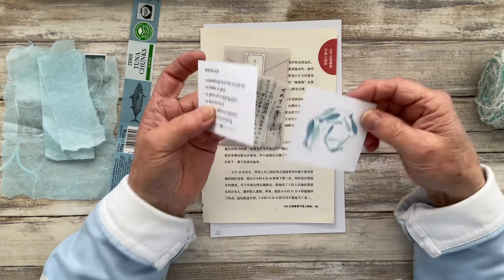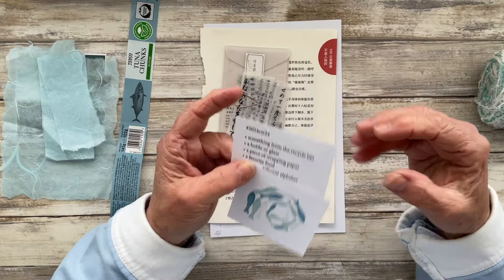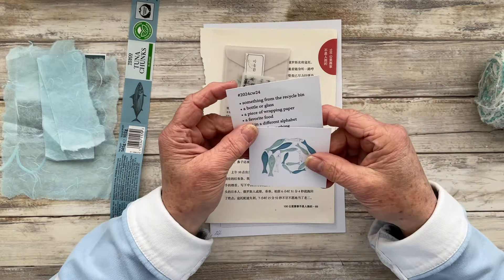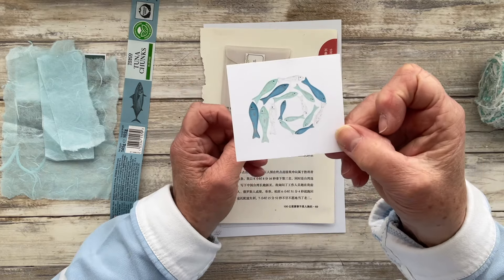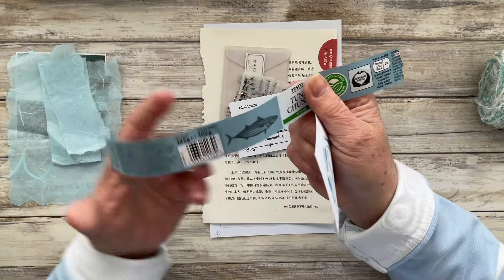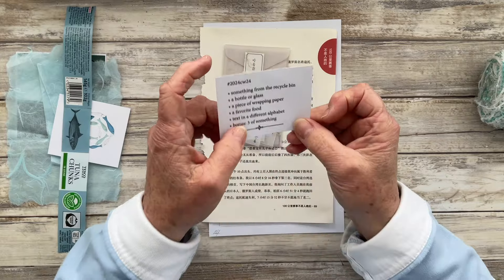A favourite food — well my favourite food is fish. If we go out to a restaurant the first thing I always want to look at is what fish they've got on the menu. So I've lifted out this little image of a shoal of fish, and that's why I said I'd be able to make use of the tuna tin label for this prompt as well.